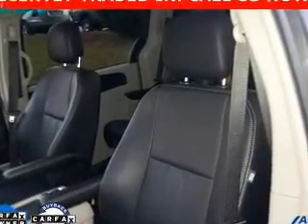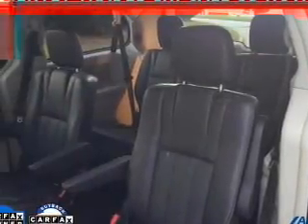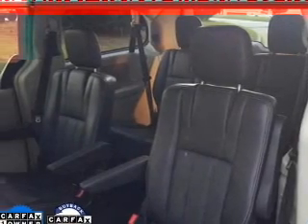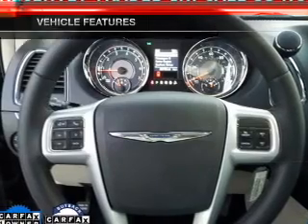Premium wheels lend a distinctive appearance. Anti-lock brakes help you bring your vehicle to a safe stop. Enjoy the flexibility of multi-zone temperature controls. Memory settings are just one of the extras. Plus, enjoy these notable features that are included in this vehicle.